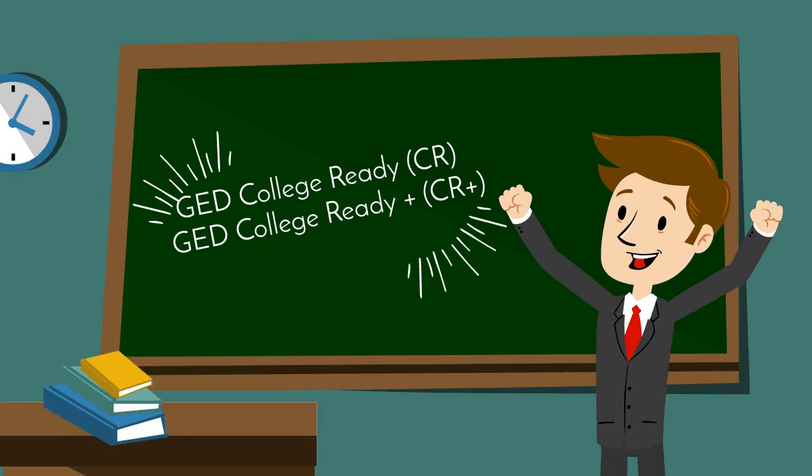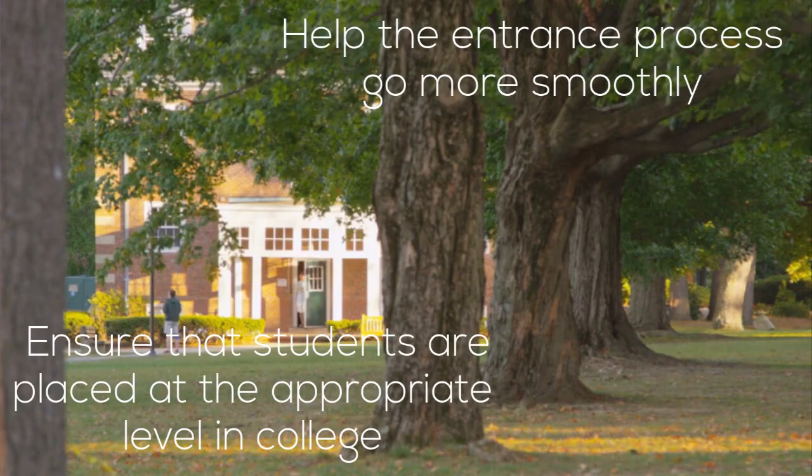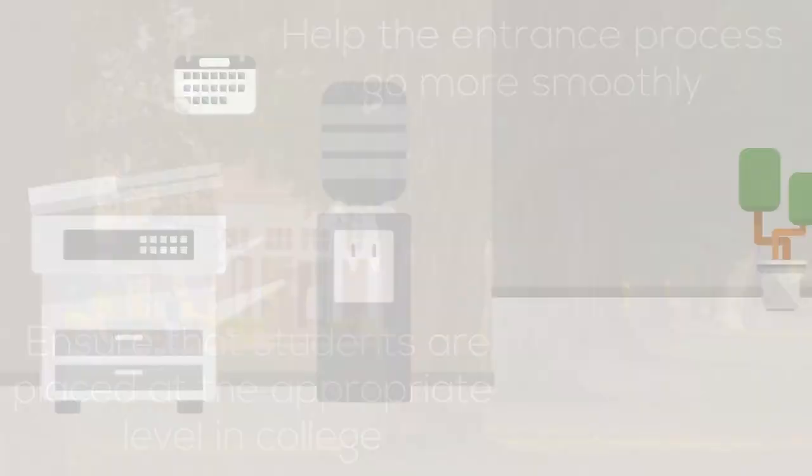However, in 2016, the GED College Ready (CR) and GED College Ready Plus Credit (CR Plus) scoring levels were created to help the entrance process go more smoothly and ensure that students are placed at the appropriate level in college, rather than spending time learning redundant information and money on unnecessary remedial classes.